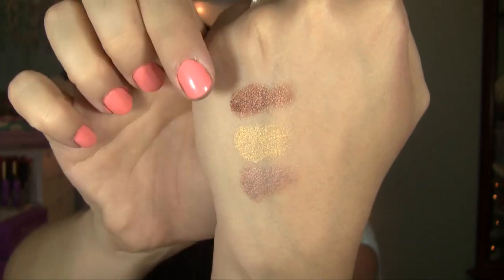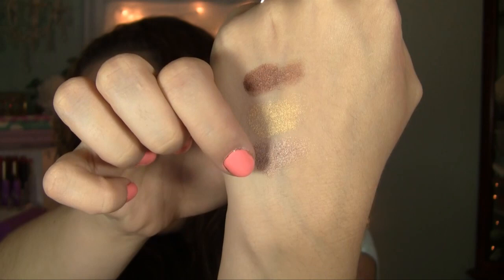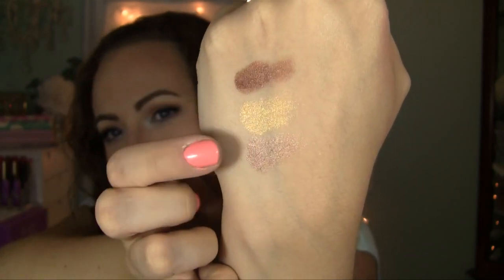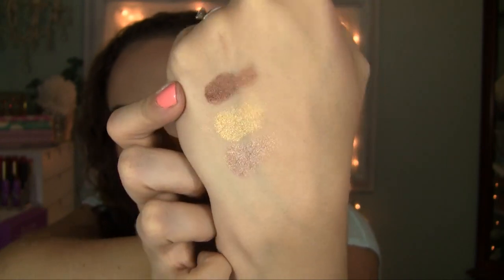There's a swatch of them. That top color is Brownie Points, this one is Gotta Glow, and this is Cruising Chic — more of a taupe-y color, a gold, and a bronze. They are so beautiful.